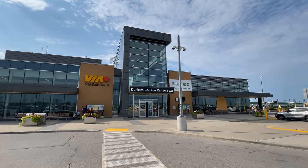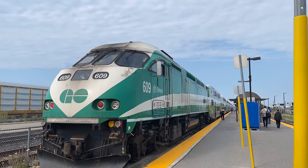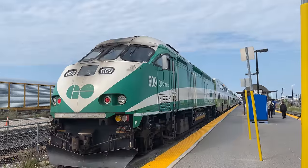Hello and welcome to Oshawa, Ontario. Today we're riding with Go Transit, Toronto's commuter rail provider, from here down to Toronto Union Station.